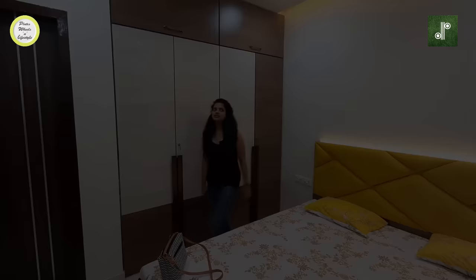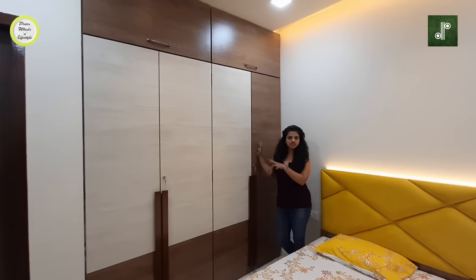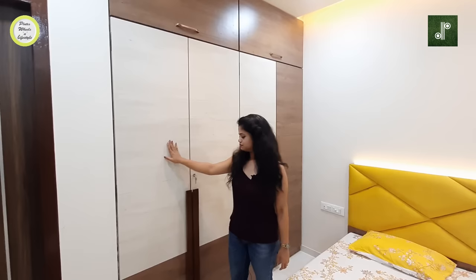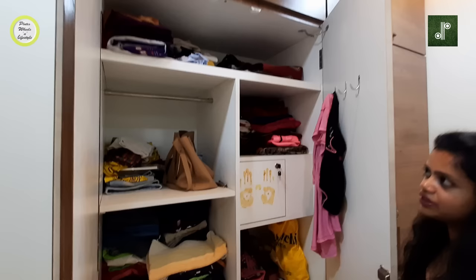Here is the master bedroom of this 2BHK flat. This is a paint wardrobe already provided in the niche by the builder — in that space we have made a wardrobe. We have used two colors with wooden texture: a dark laminate and a light laminate. The handles are large wood laminate handles, and the wardrobe has full storage.